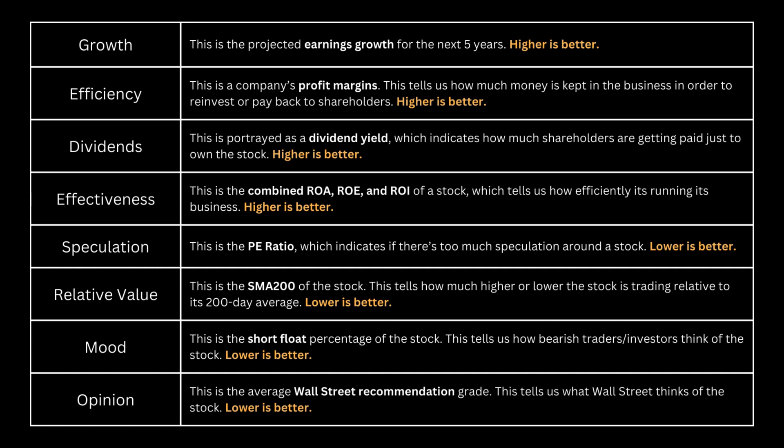Conversely, the latter four — speculation, relative value, mood, and opinion — are preferably lower, ideally below the S&P 500 benchmark.